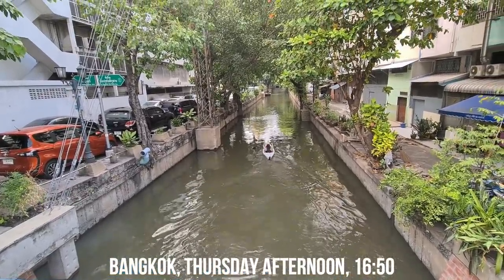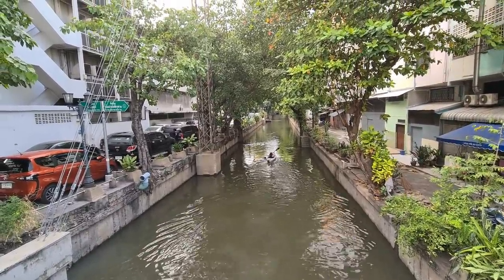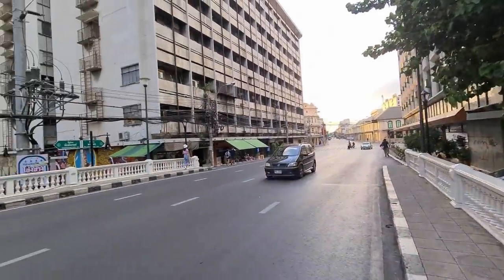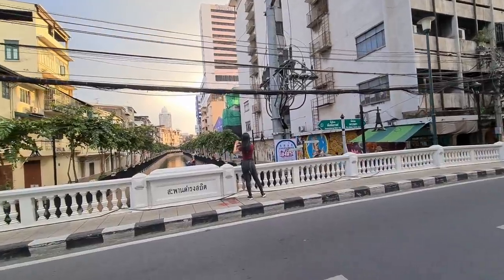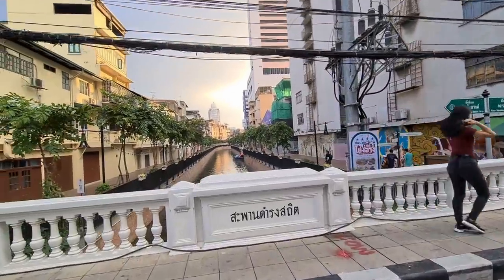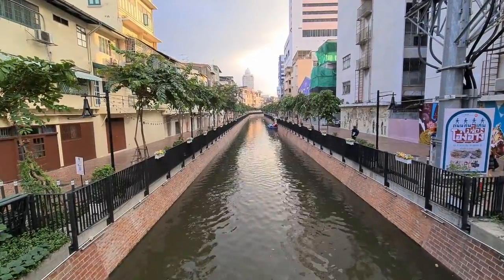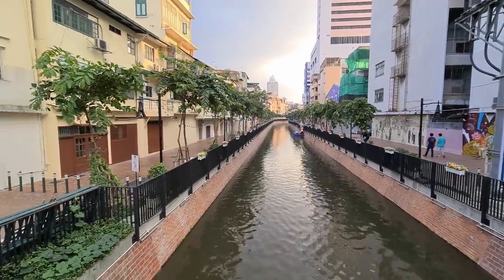Good afternoon! I'm back at the Klang Ong Ang. The reason is because last time we only saw it in the evening, and I wanted to show how it looks in the daytime shimmer. There is also a feature that we didn't see last time, which is the kayak rental.